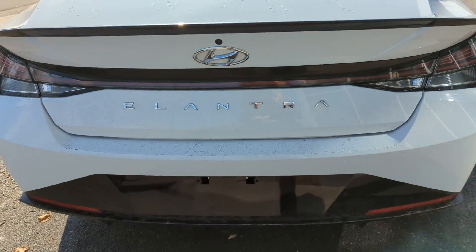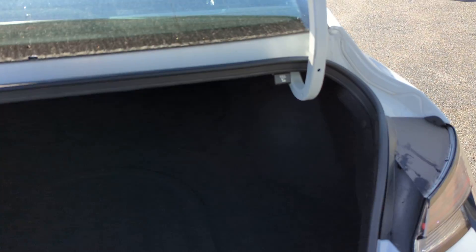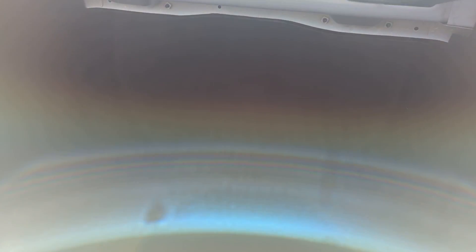I wanted to show you the trunk. Here is the trunk space. Honestly, you get a lot of trunk space, and you can even put down the back seats so that you can get even more storage space.